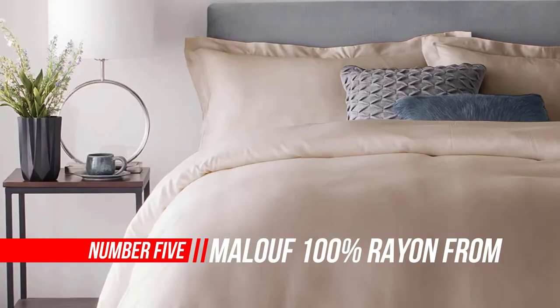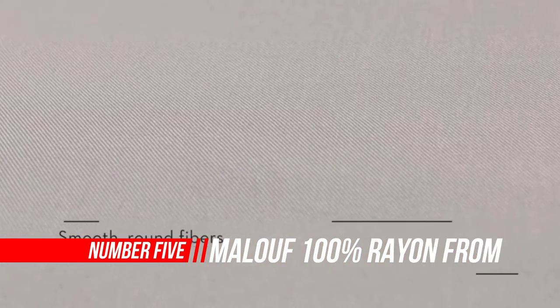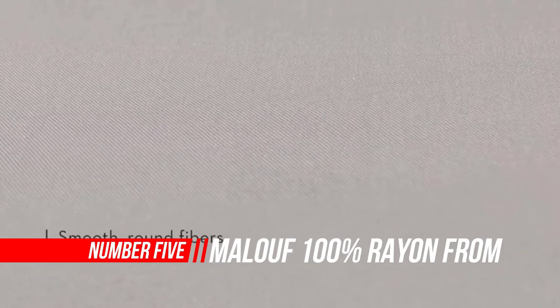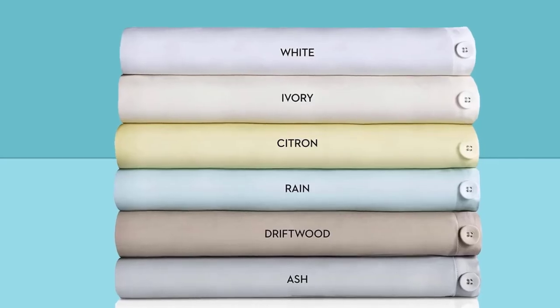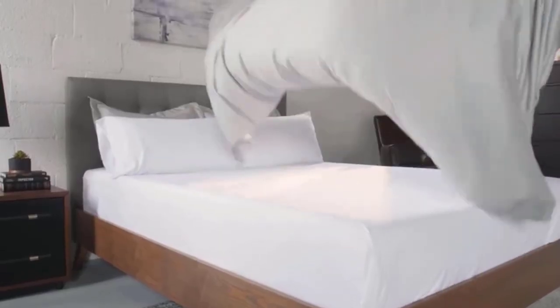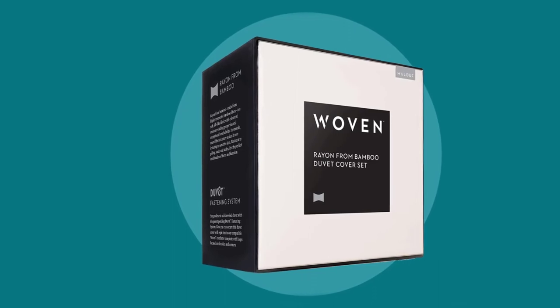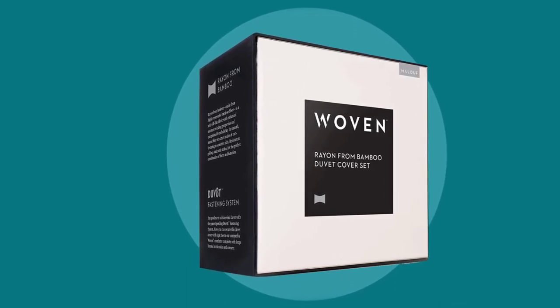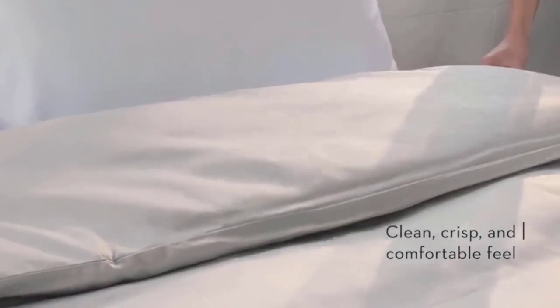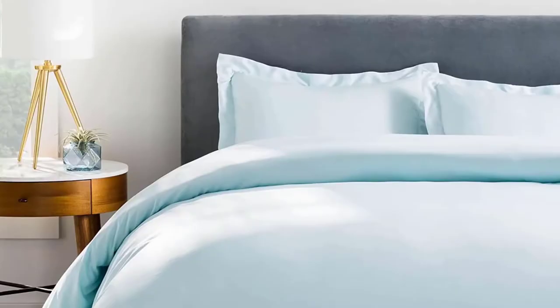Number five: Malef 100% Rayon from Bamboo Set — best fitting duvet cover. Rayon from bamboo is very breathable and moisture-wicking thanks to its open-pore composition, contributing to increased temperature regulation. The patent-pending duvet T-fastening system ensures a perfectly secure fit. Soft and silky rayon from bamboo wicks away moisture, making it ideal for sensitive skin, and provides a clean, crisp, comfortable feel that keeps you cool in any season.